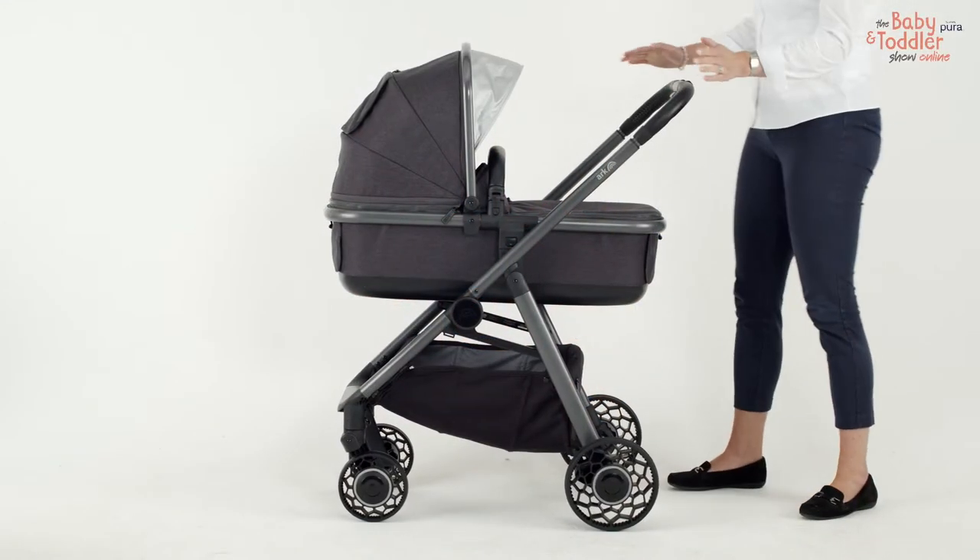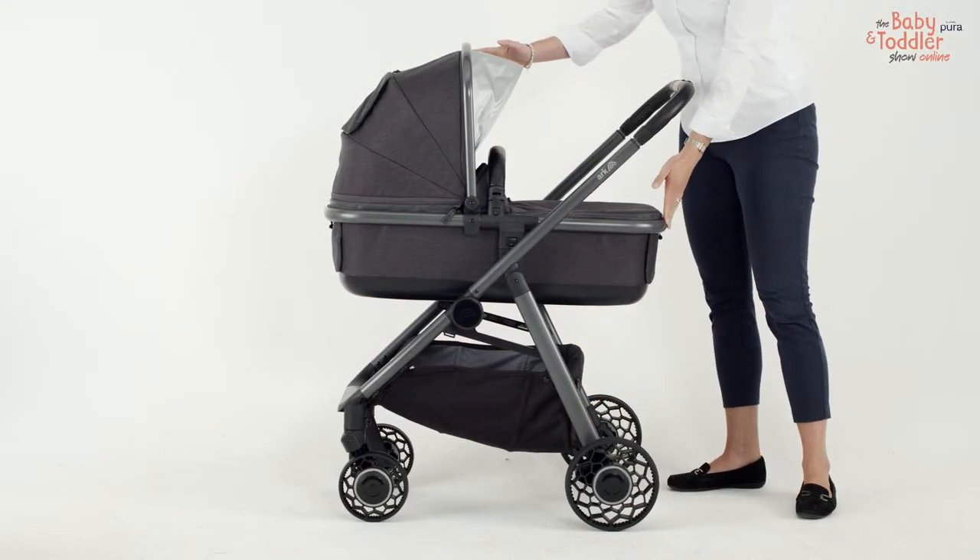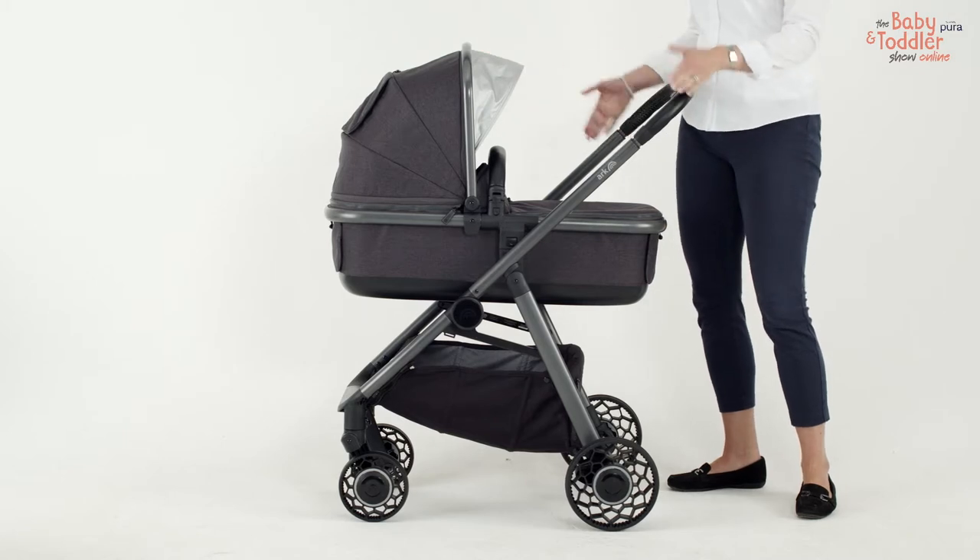Designed in the UK by parents, ARK is packed with thoughtful features for the safety and comfort of your child.